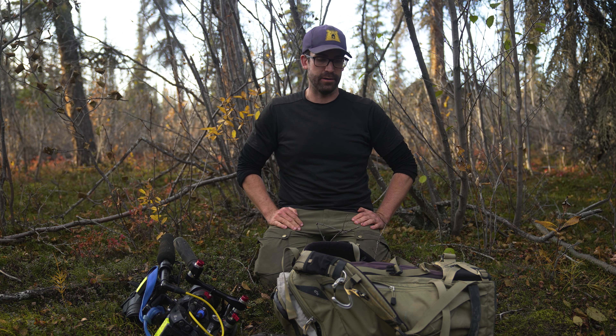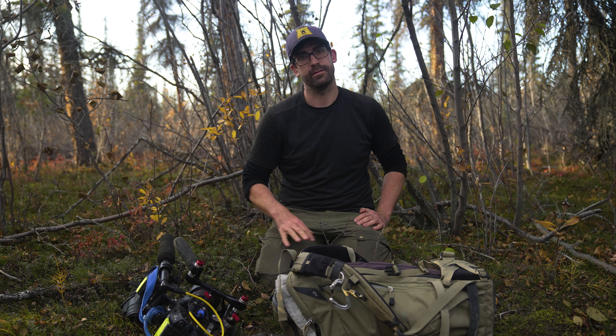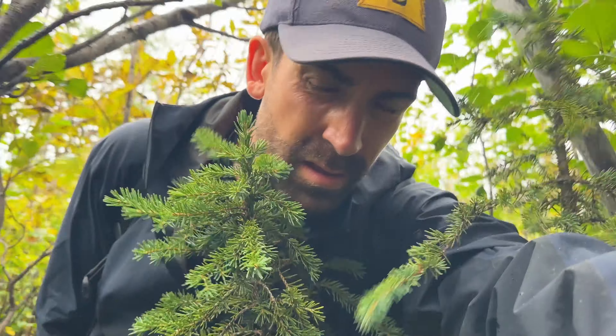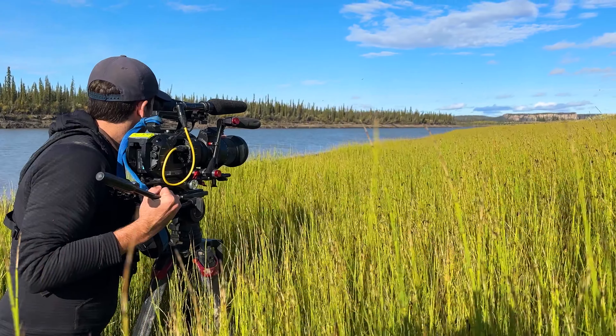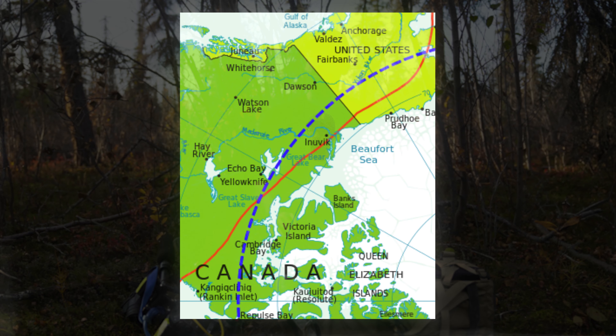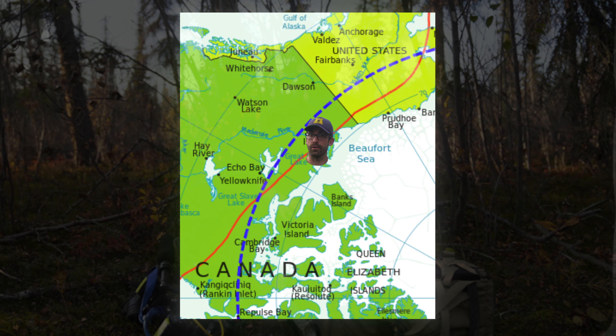Today I'm gonna go through my main shooting bag for a three-month shoot in the Arctic Circle and show you what I'm bringing on a daily basis for professional production. Since we're in such a remote location, this is gonna be the wilderness edition of what's in my bag. I'm currently working as one of the lead DPs on a popular survival TV show, which I can't name for legal reasons. I'm deep in the Arctic Circle — this is actually the furthest north I've ever worked. The tree line ends not all that far from here, and then it's just tundra all the way to the North Pole.